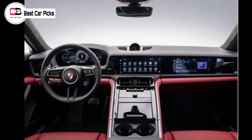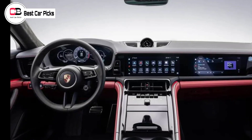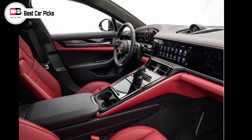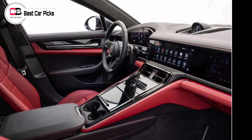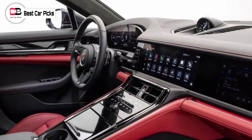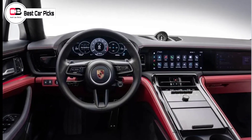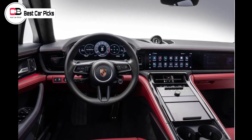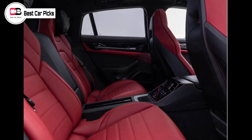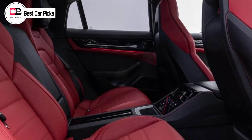Inside, the design of the new Panamera borrows heavily from the new Cayenne and Taycan. The tech-laden interior puts the driver experience at the center of what Porsche calls the perfect balance between analog and digital elements. The steering wheel now features a drive mode selector, and the small gear selector has been moved to sit beside the steering wheel on the dash. A tilted center console combines digital and physical climate controls, which sit below new finless air vents that are adjusted using the touchscreen, and above a more spacious under-arm storage space.